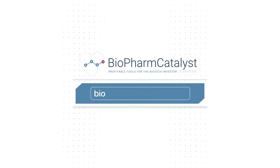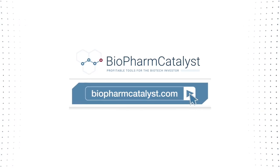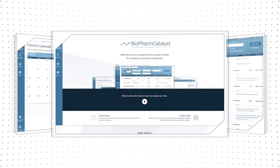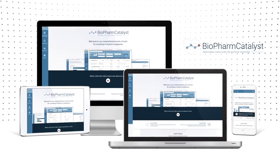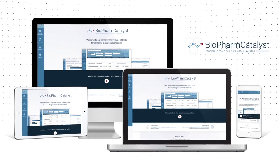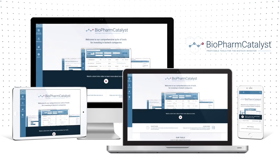Introducing you to BioPharmCatalyst.com, your investment portal featuring a suite of tools for investors of biotech companies. BioPharmCatalyst provides you, the investor, a wealth of information to assist with positioning your trades leading to biotech binary events. These have the potential to more than double or half the value of a company on completion of a catalyst.